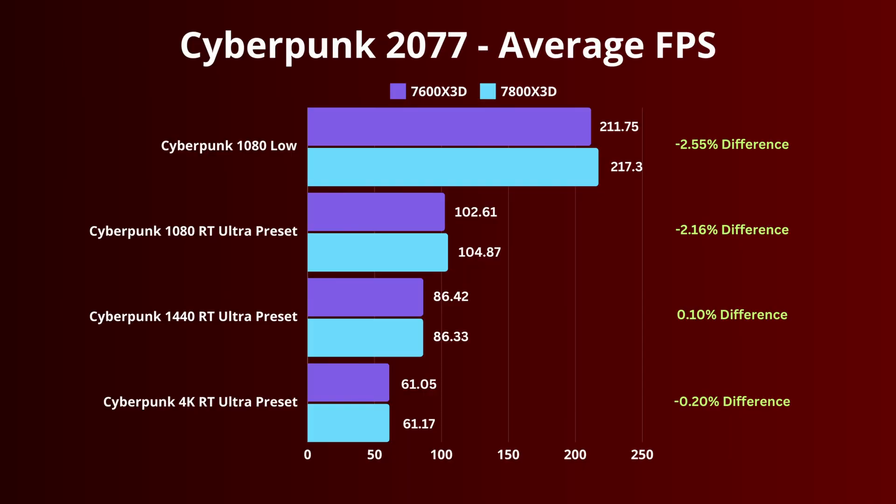Cyberpunk 2077 at 1080p low settings shows a difference of 2.55%. We also ran Cyberpunk at 1080, 1440, and 4K with the Ray Trace Ultra preset, where the GPU does the heavy lifting, so there's not much performance loss at 1440 or 4K.